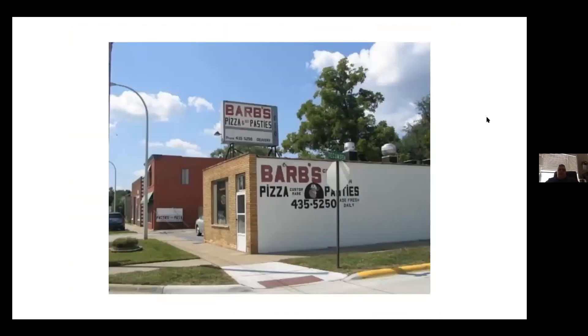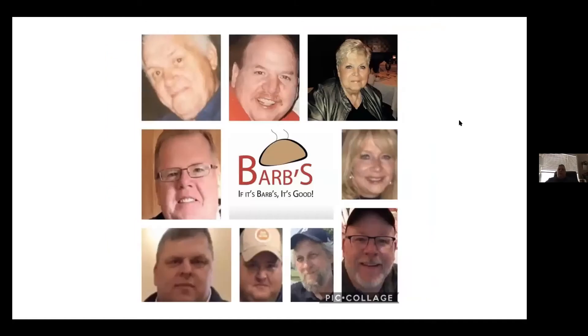My siblings and I now run the business. My oldest brother Eric is the day-to-day guy; he's been there for 35 years and probably makes pasties in his sleep. Our store is in Clawson, exactly the way it's always been. All of my siblings are in this picture — my mother and father and Eric on top, my sister on the right, my brother Kevin on the left, me on the lower left, my little brother Lance next to me, my uncle Mike, and my brother Thor on the lower right. That's the story of how we got into the pasty business.